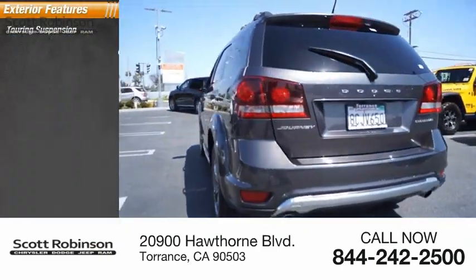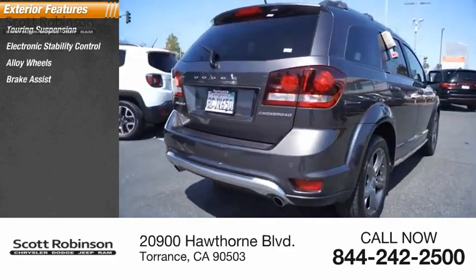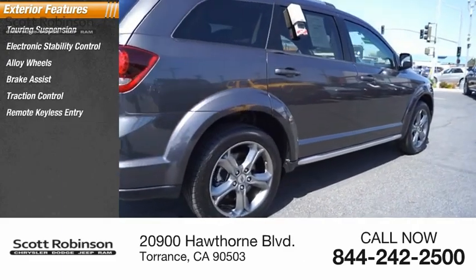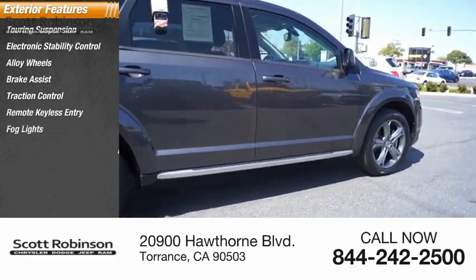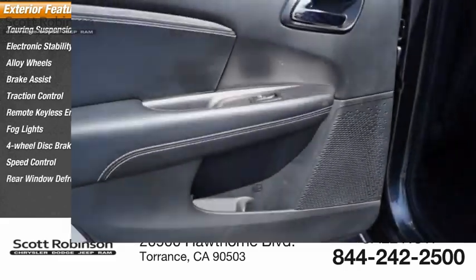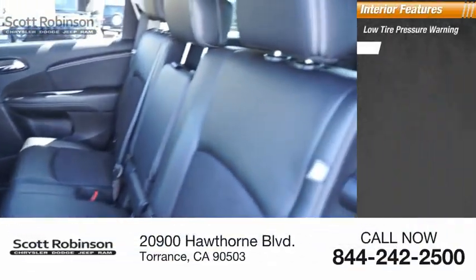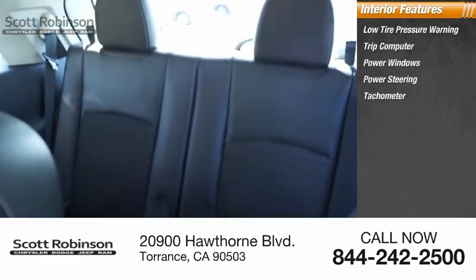Here are some of this vehicle's great options: touring suspension, electronic stability control, alloy wheels, brake assist, traction control, remote keyless entry, fog lights, four-wheel disc brakes, speed control, and rear window defroster.